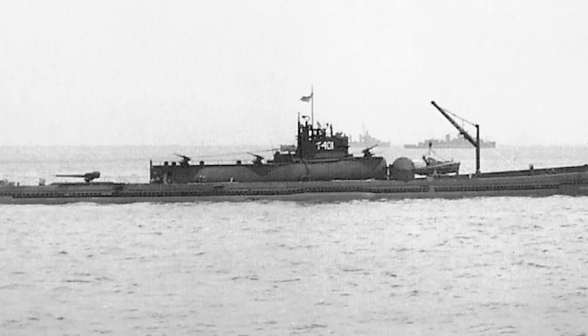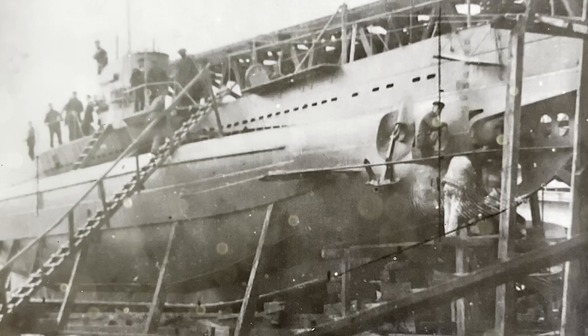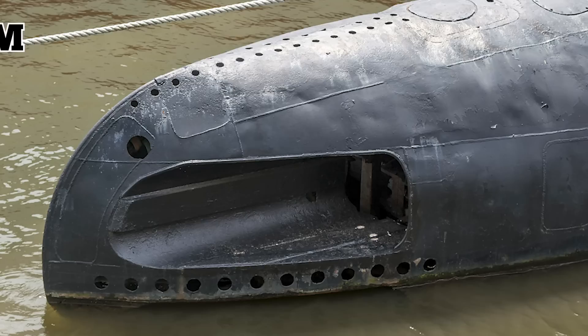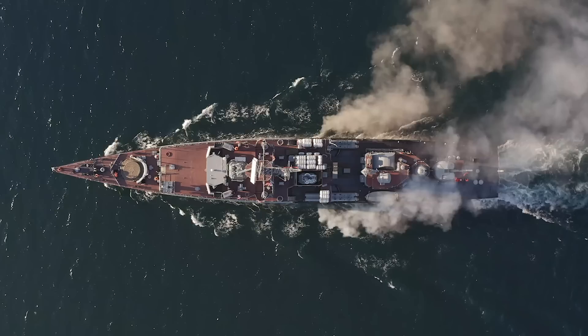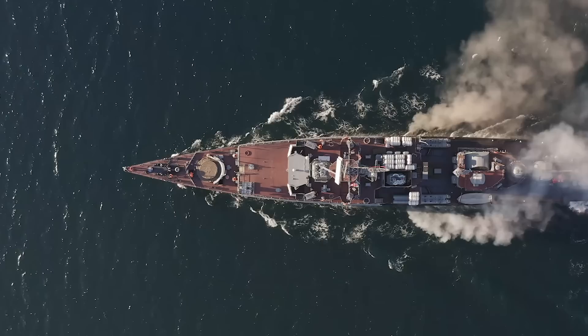With no size limits to worry about, they went ahead and built the Surcouf. At 361 feet long, it was the world's largest submarine until Japan's I-400 class subs entered service in 1944. Built during the 1930s, the Surcouf was designed specifically to seek out and engage in surface combat. Its twin-gun turret was equipped with two 8-inch guns with a 60-round magazine capacity, and the ship was fitted with 10 torpedo tubes. The submarine also had a watertight hangar mounted with anti-aircraft cannon and machine guns, and it housed a float plane meant for locating potential targets and tracking the fall of shot from the vessel's guns.